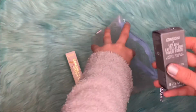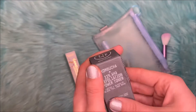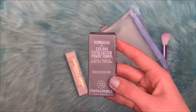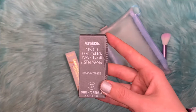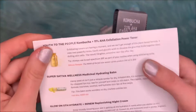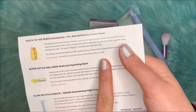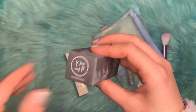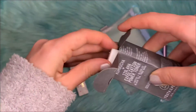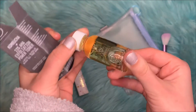The next item is actually a choice item — what I chose for my box. It is the Youth to the People Kombucha Plus 11% AHA Exfoliation Power Toner. This is a deluxe size, and the full size version retails for $38.00. I really like this brand and I've heard a lot of good things about it as well.